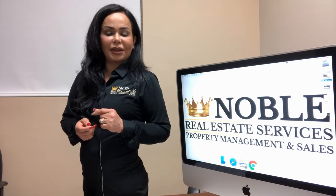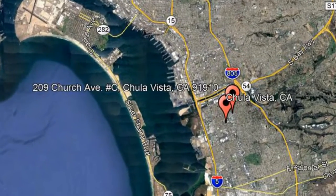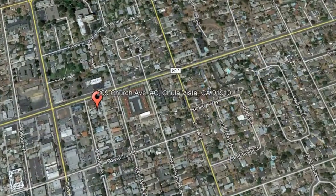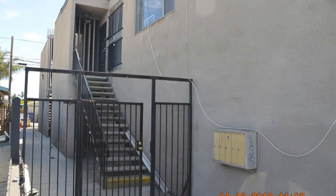Check out this available property and make it yours today. 209 Church Avenue, Unit C, Chula Vista, California. This 3-bedroom home in Chula Vista could be what you're looking for.